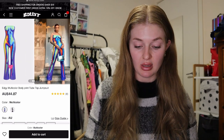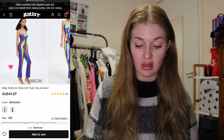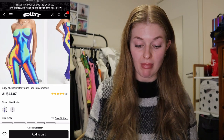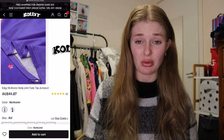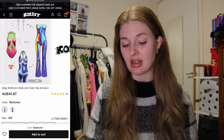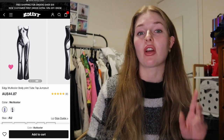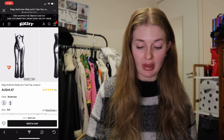Let me tell you — so this is the bodysuit here. Can we just imagine what that would look like on? I was curious, I was excited. It also comes in black and white, but I'm thinking I'm going to get the colourful one for sure.